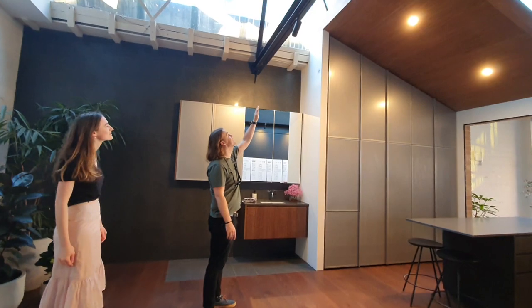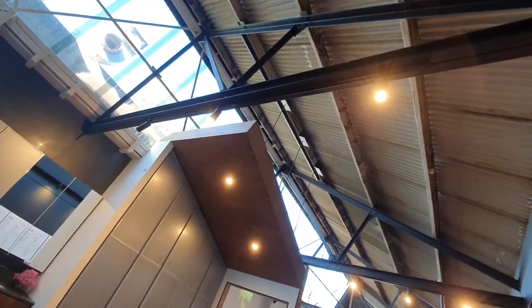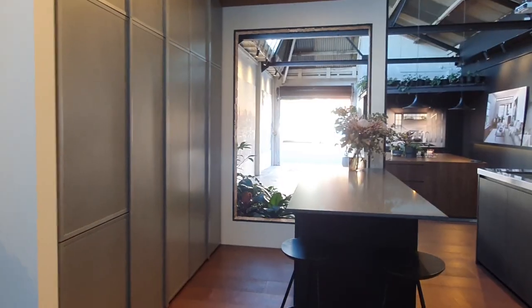All townhouses boast a fantastic 3.9 metre high ceiling, which gives the property a sense of opulence and encourages plenty of natural light and airflow.